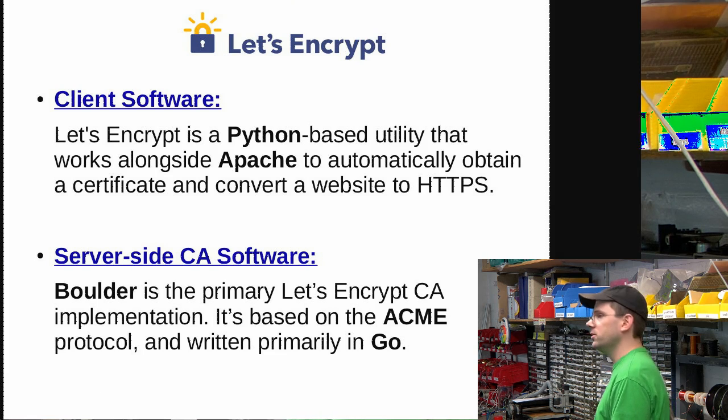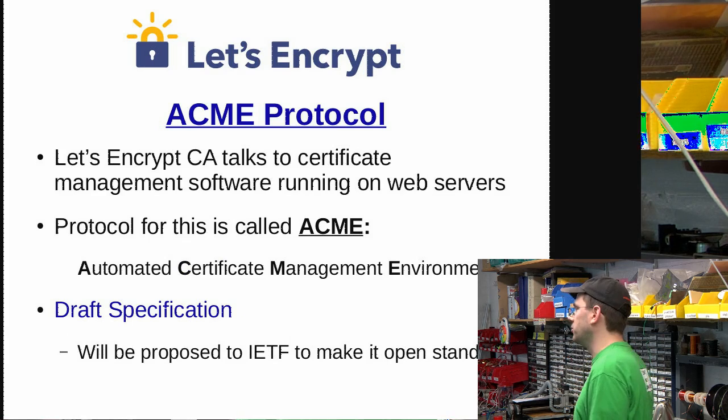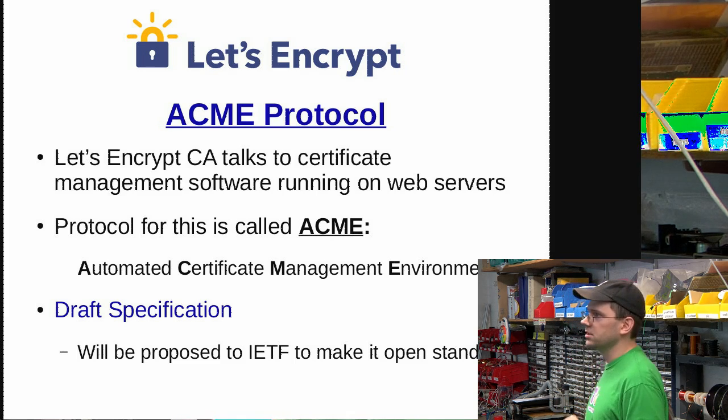There's client software you would run on your web server to set this up — it's a Python client. There's also server-side software that runs on the Let's Encrypt servers called Boulder, which is written in Go. The way provisioning works, it uses something called the ACME Protocol — Automated Certificate Management Environment. Right now it's a draft specification, but hopefully it will eventually become a real internet standard.